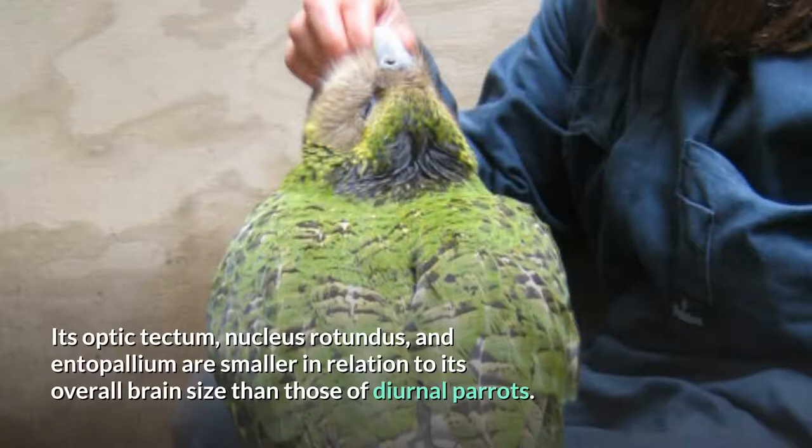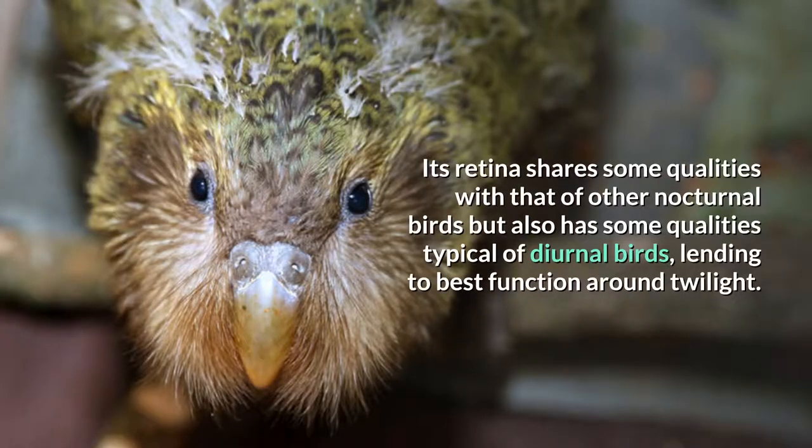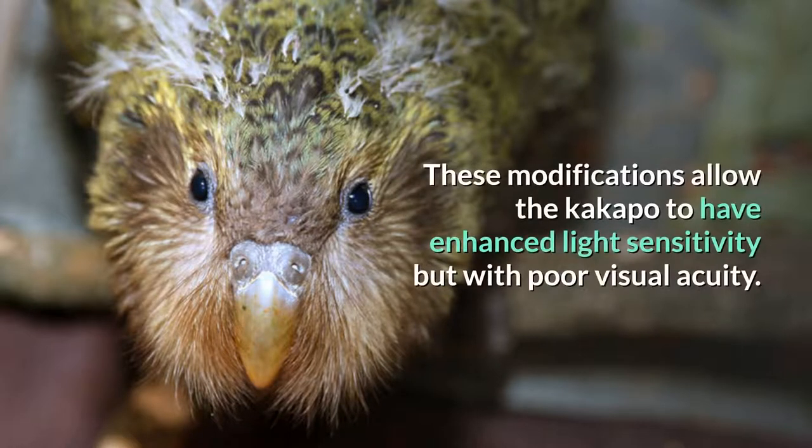The Kakapo has an overall smaller brain size than those of diurnal parrots. Its retina shares some qualities with that of other nocturnal birds but also has some qualities typical of diurnal birds, lending to best function around twilight. These modifications allow the Kakapo to have enhanced light sensitivity but with poor visual acuity.